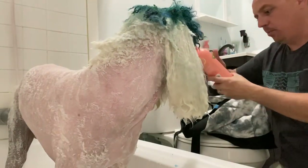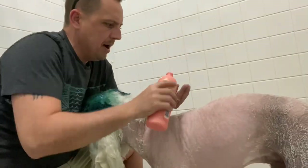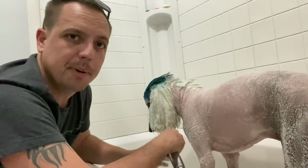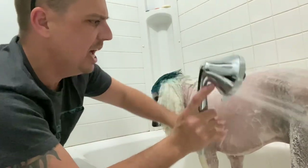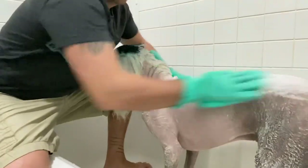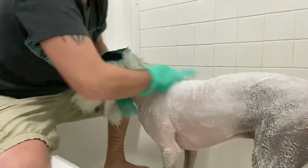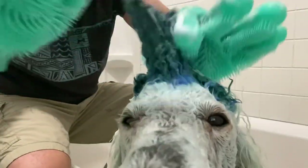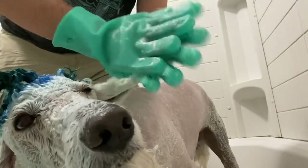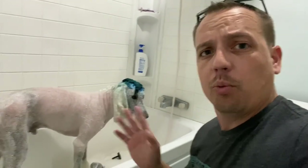Now we really got to start scrubbing. We'll use the two-in-one first and then we'll use the whitening second. Lather him up all nice and good. Next, take a little bit of water to warm him up and to get that soap all over. Alright, Fluffy — the next step is we got to rinse all that off.